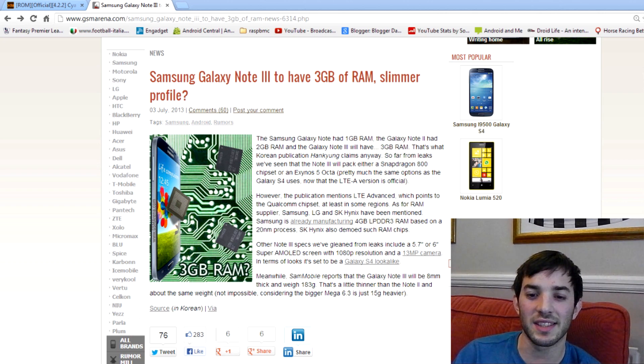One of the biggest rumours today is that it's going to have 3GB of RAM. Now we know all the major smartphones right now have 2GB, like the Nexus 4, the HTC One, the Samsung Galaxy S4, Xperia Z — they all have 2GB of RAM. So what are we going to get with this extra gigabyte of RAM?